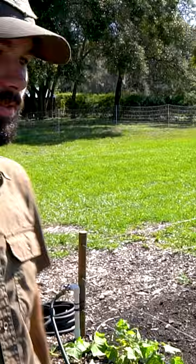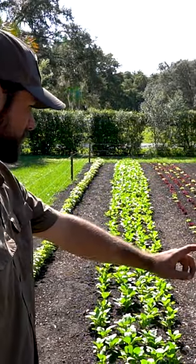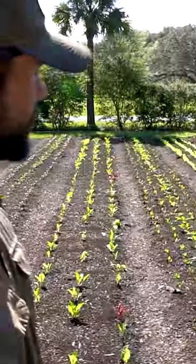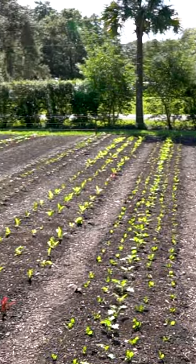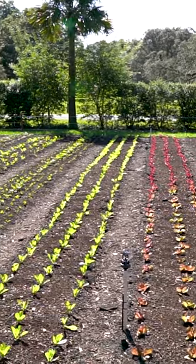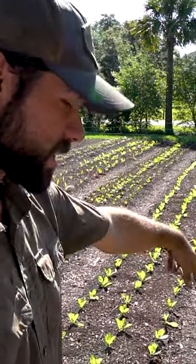Then cucumbers along the fence. We got basil, one row of basil, bok choy, salanova, three different types of kohlrabi, Swiss chard, red Russian kale, and three different types of spinach, two different types of green romaine, Yugoslavian red butterhead lettuce, and outrageous red romaine. Both of these are seeds that I saved in Washington.